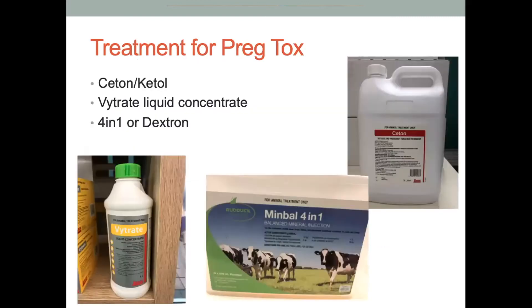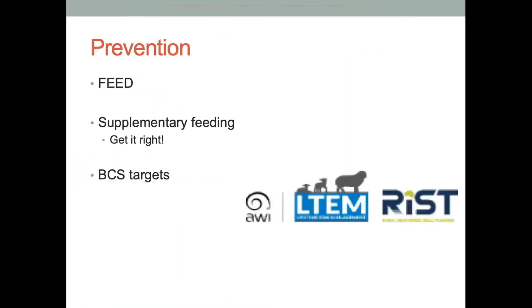If you do have ewes that are down or sick with pregnancy toxemia, there are treatments for individual animals. On the top right is Ceton — or the other product available is Ketol — which is a pink oral drench and an energy supplement specific for ruminants. On the bottom left is the Vitrate liquid concentrate, which is an electrolyte concentrate that helps return some electrolytes and also helps absorb the Ceton better. There are also 4-in-1 or dextrose flow packs which can be put under the skin. When it comes to prevention, the main prevention is feed — there are no magic bullets. Some people confuse licks and feed additives as a preventative magic bullet, but at the end of the day it's purely feed.